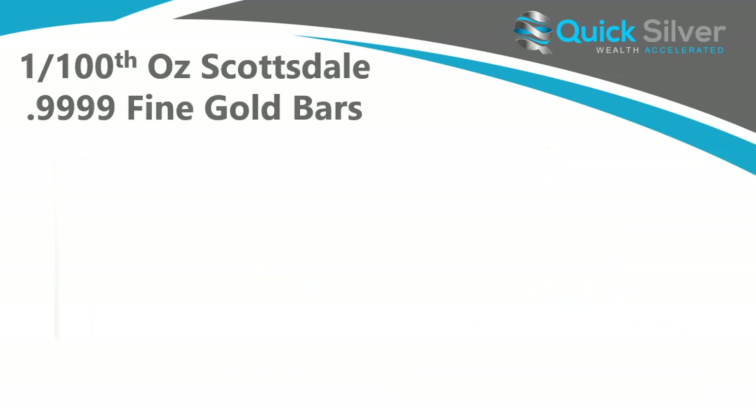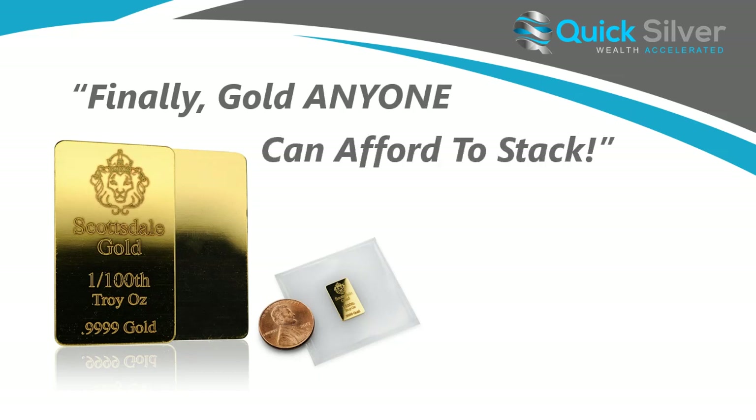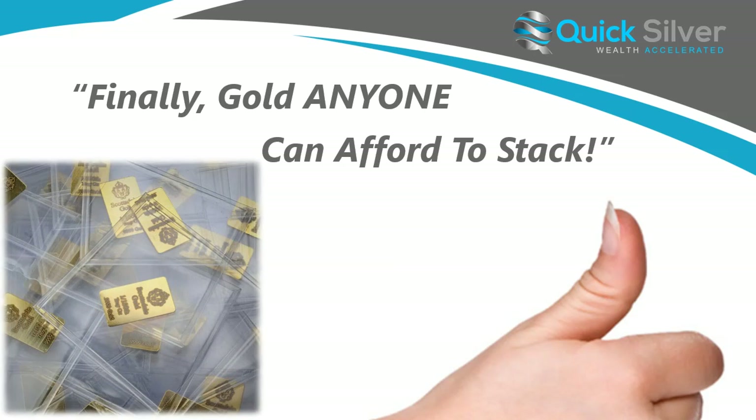We are introducing the 1/100th ounce Scottsdale fine gold bars. Now we had a promotion a week or so ago, and in that promotion we kind of introduced this product. It was a fantastic hit. We got a lot of great reception from it, and we're going to be including it as an auto wealth option. So finally, gold anyone can afford to stack. This is absolutely amazing — we're so happy about this.